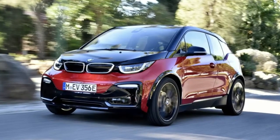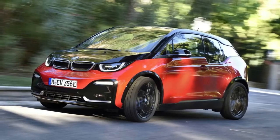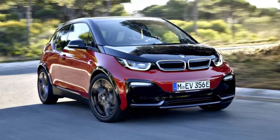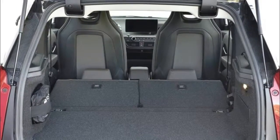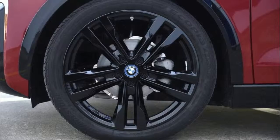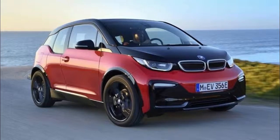On the more powerful i3s, the 184bhp electric motor can reach 62mph from a standing start in 6.9 seconds and a top speed of 99mph. Performance in terms of range on the range extender model is believed to be around 205 miles on a single charge.